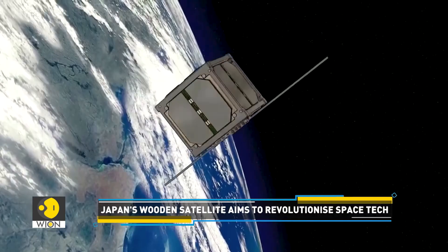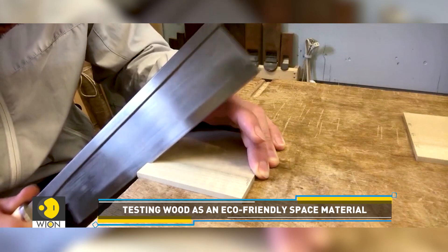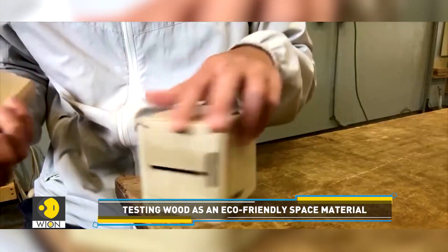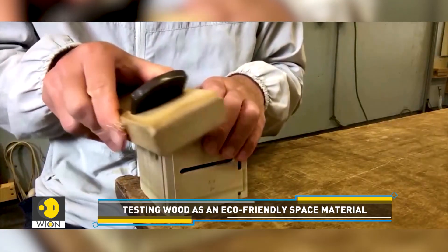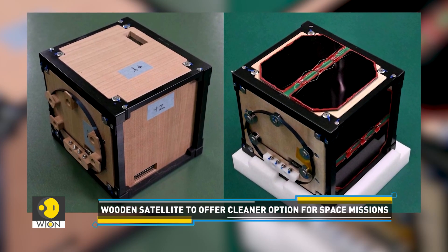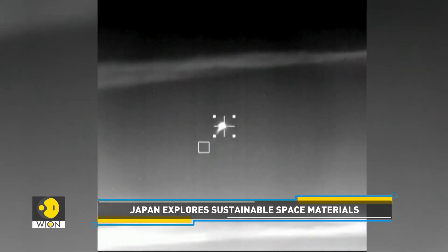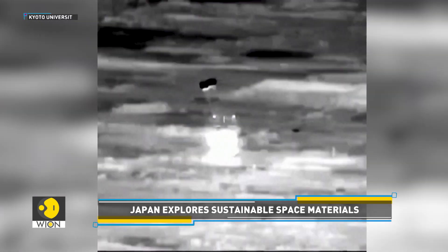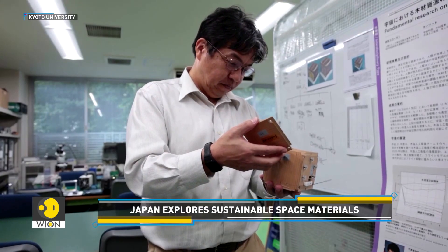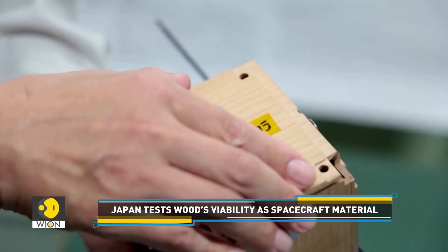The satellite will be released into orbit 400 kilometers above Earth in the coming weeks. LignoSat, named from the Latin word for wood, underscores the potential of wood as a sustainable space material. The environmental benefits of a wooden satellite are the key motivator behind this unique innovation. When metal satellites re-enter Earth's atmosphere and burn up, they release pollutants like aluminum oxide that harm the ozone layer. In contrast, burning wood produces mainly water vapor and carbon dioxide, making it a much cleaner option.